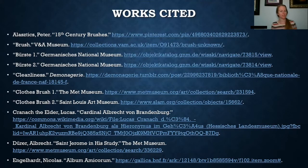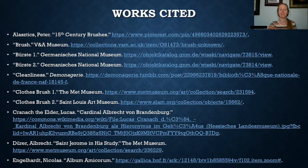Here is my works cited page in case you want to look up any of these paintings or drawings yourself, and my works cited page continued.